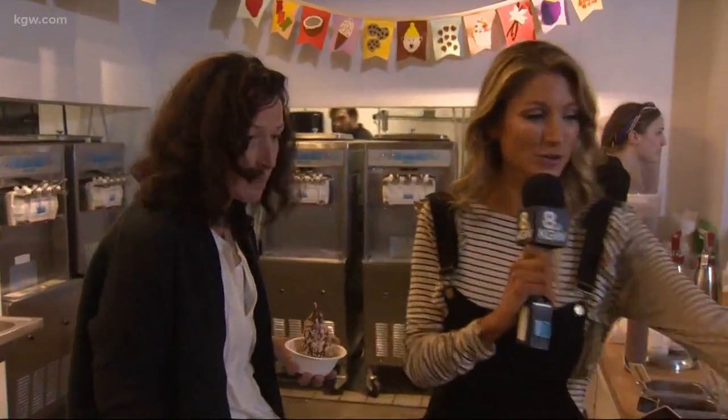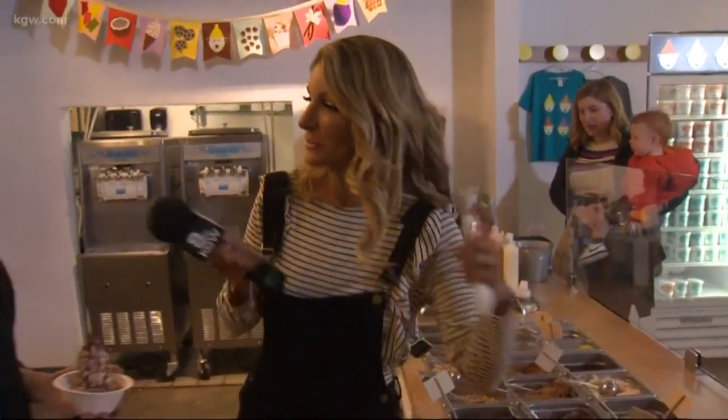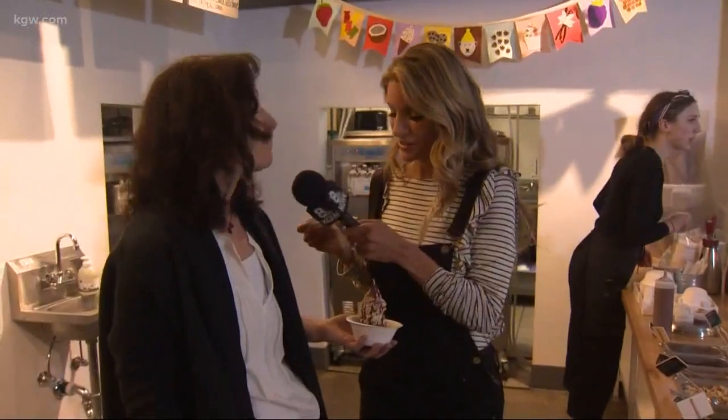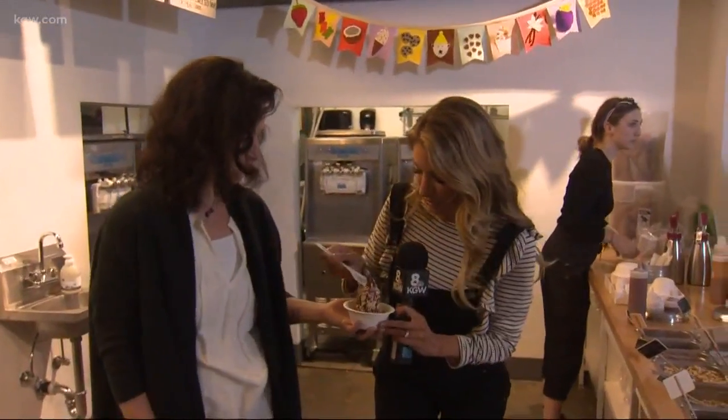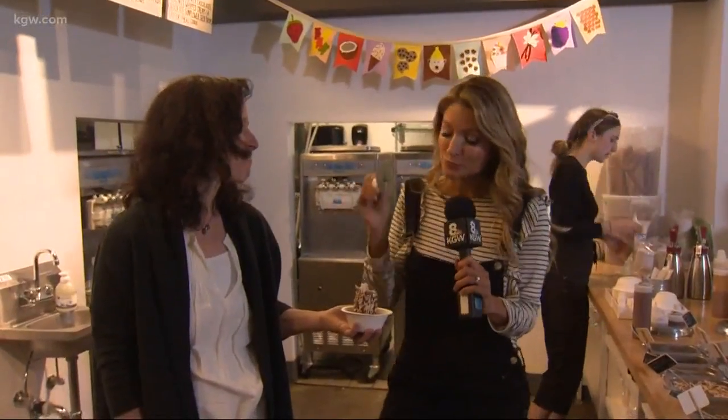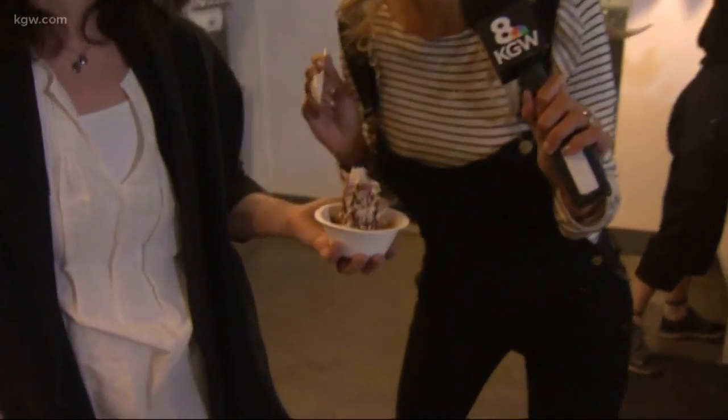And where can everybody find you? 1425 Northeast Broadway and 3040 Southeast Division Street. Oh, this is divine — and it's already hardened, this shell. Oh yeah, that's the stuff. Thank you so much. This is just as delicious as it looks.